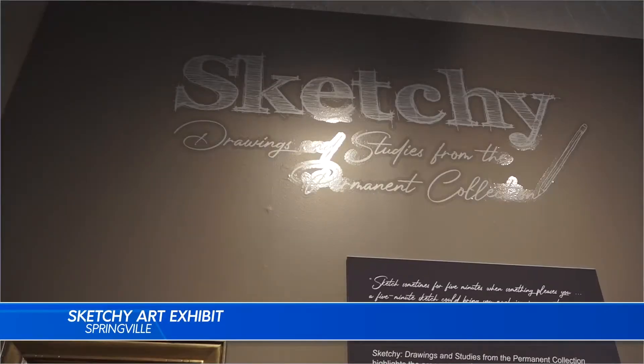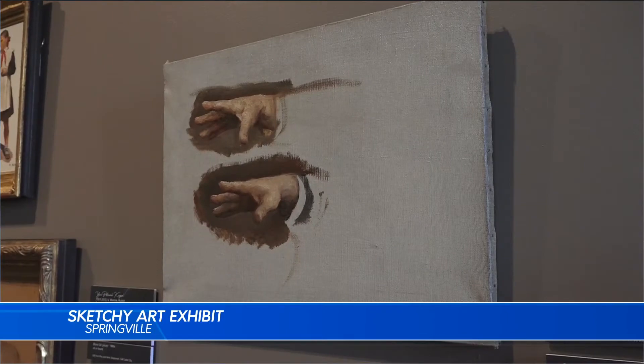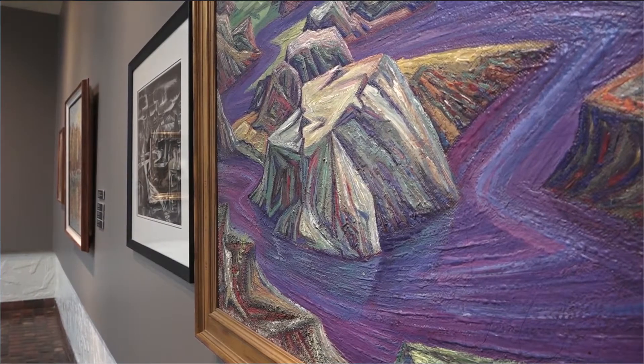This exhibition showcases several paintings from the museum's permanent collection, both final products and their preliminary sketches. This exhibition is about the artistic process, working from sketches to drawings to final pieces.